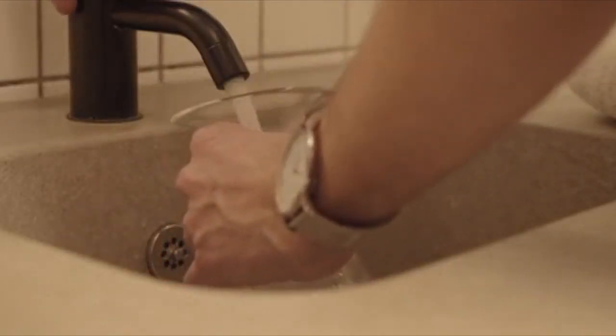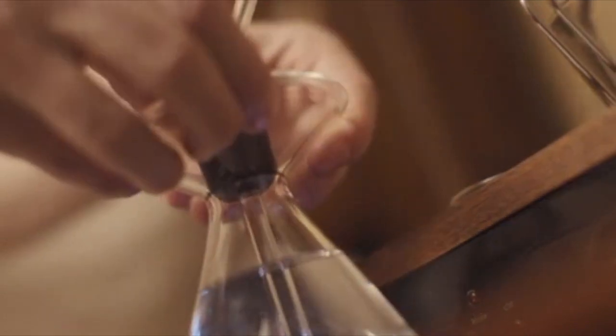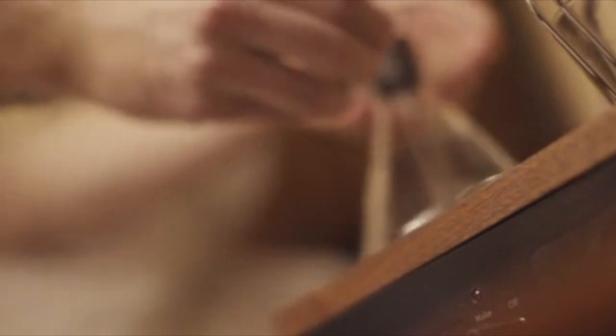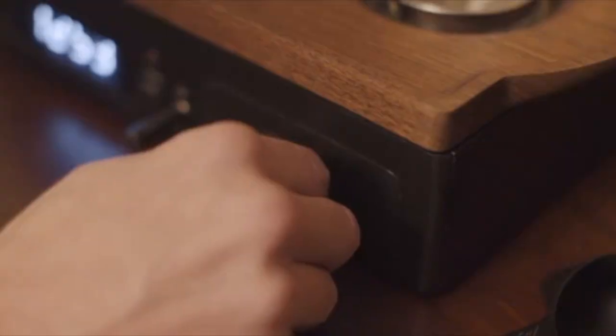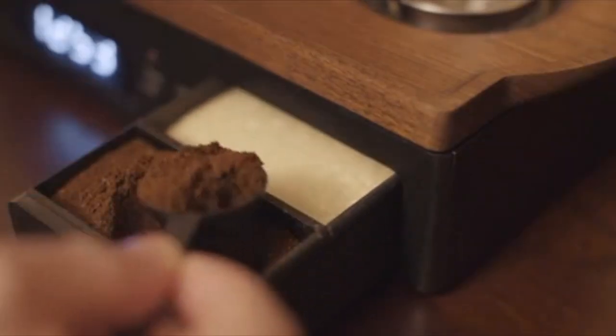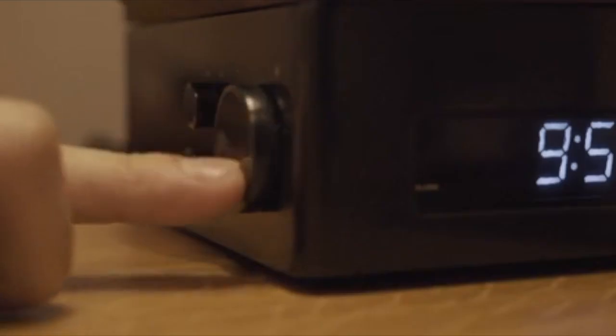Before going to bed, fill the glass boiling vessel with enough water for your chosen morning drink. Place the bung in the top of the boiling vessel securely. If you take milk with your drink, fill the specially designed milk vessel. Next, add the good stuff — spring the freshly ground coffee into the filter from the sealed storage compartment. Set your alarm time, then set the brew time for your drink: before, at the alarm, or after.